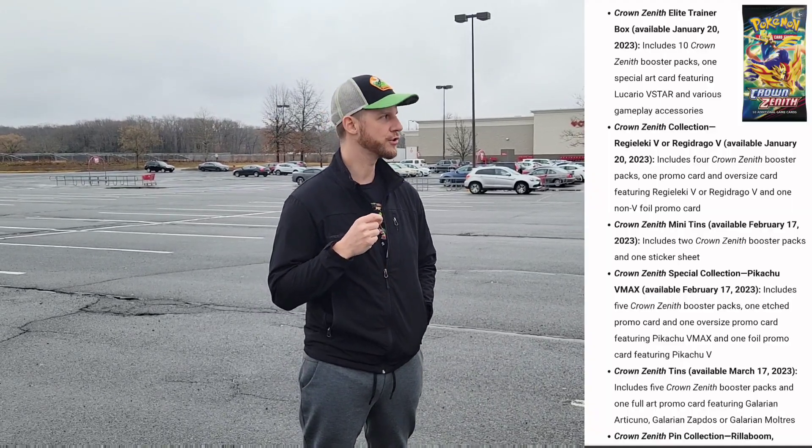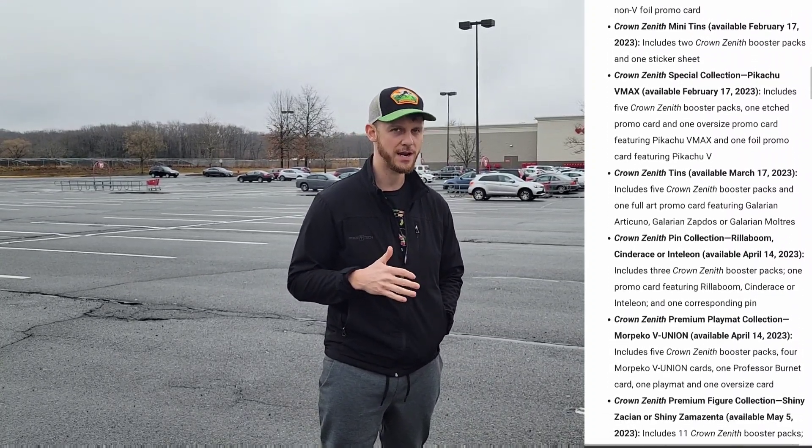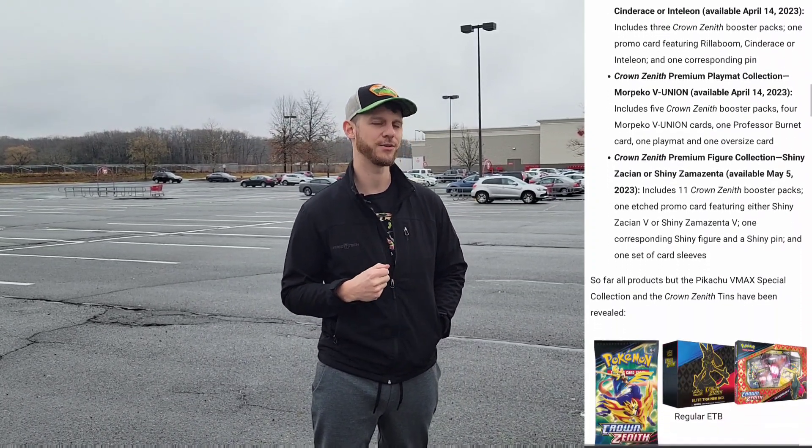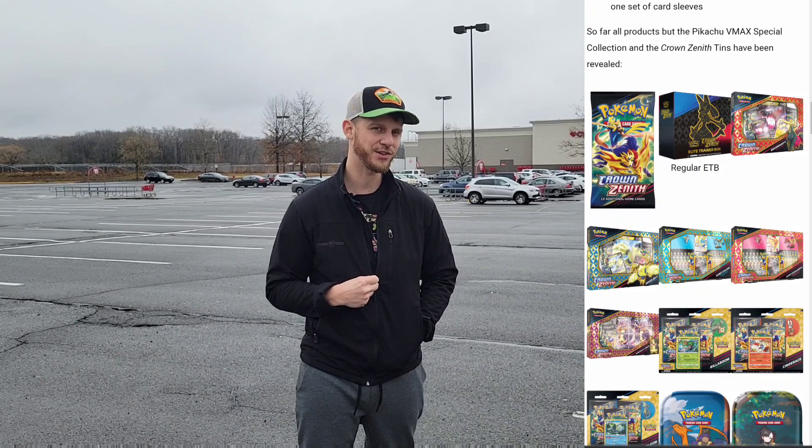Alright, so we're at our last stop — Target. The mission of the video today was to show you who had what in stock and what kind of prices were going on. GameStop was the only one that had stuff in stock. They kind of have the benchmark for pricing: $60 for an ETB and $30 for those promo boxes. Those are the only Crown Zenith products out right now, except for the individual boosters at $5 — nobody had those, not even GameStop. The promo tins and Pikachu promo boxes will be coming in February and March, and we'll do another card hunting video then.